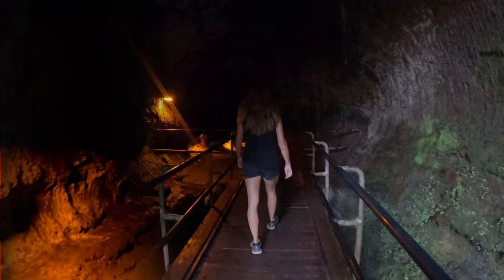The lava tube here is pretty cool, but it's only about 100 yards long and uneventful. So our pro tip is: if you really like lava tubes, check out Kamana Caves near Hilo — they're so much better.